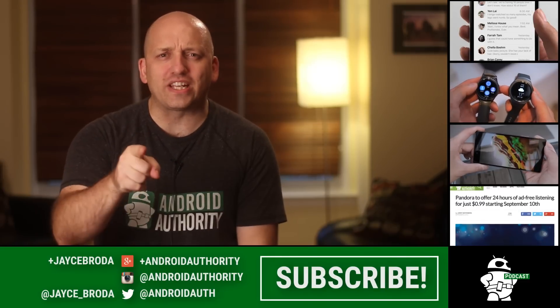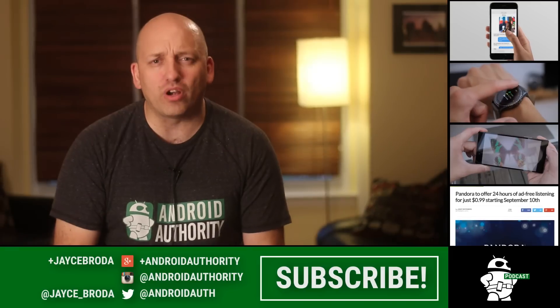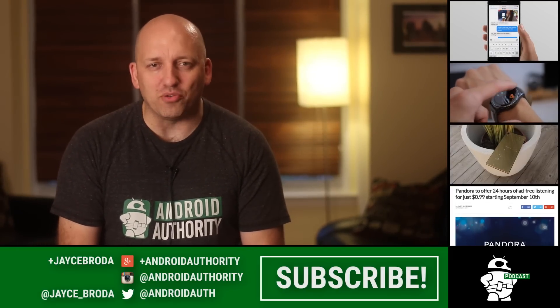Thanks for watching Android Army, my name is Jace. Love to connect with you right here on Google Plus or Twitter. You don't want to forget about my brothers and sister in Android, who are working super hard to be your source for all things Android.